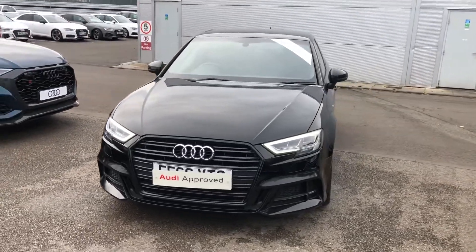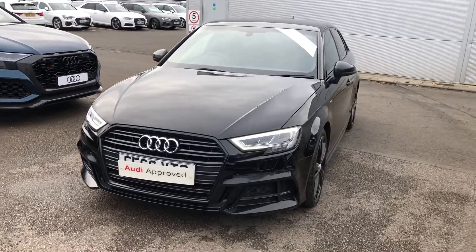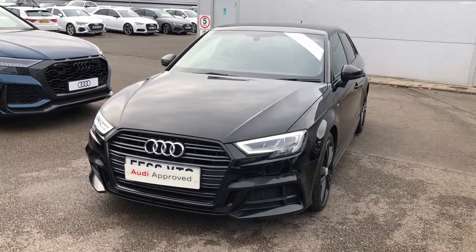Hello there and welcome to ProAldi. Today I'm going to take you on a short tour of this approved used Audi A3 Sportback.